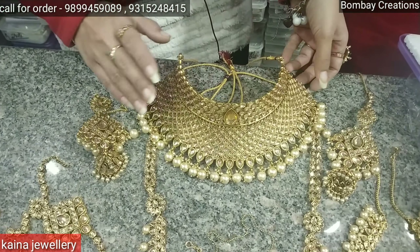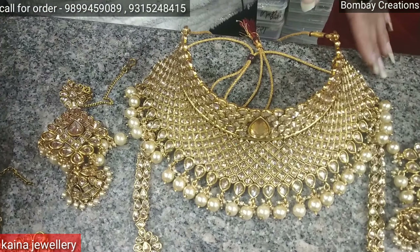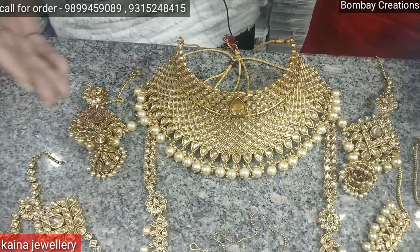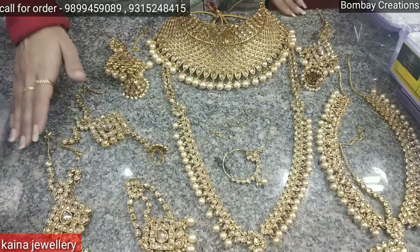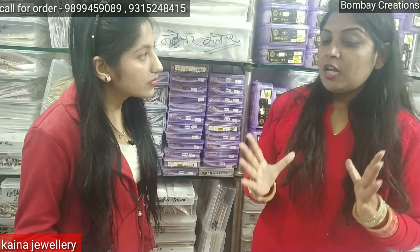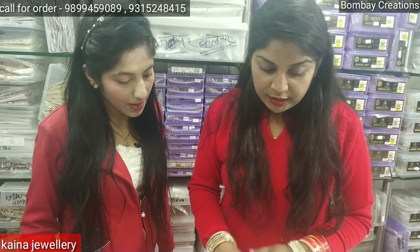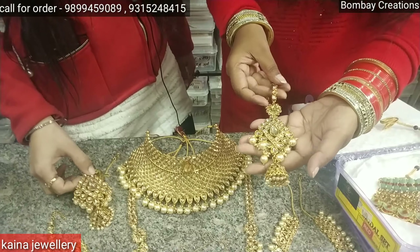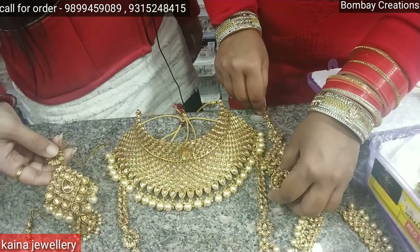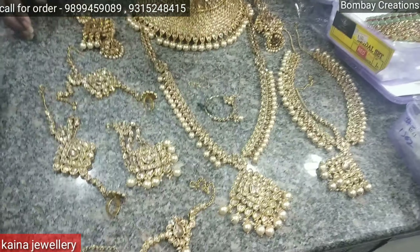This set is priced at 3500 rupees. We have 10 to 15 colors available — peach, red, green, and blue. The color collection is all available here and you will get a complete 9-piece set. You can see it includes the kaan, anath, pasa — the 9-piece set is complete.